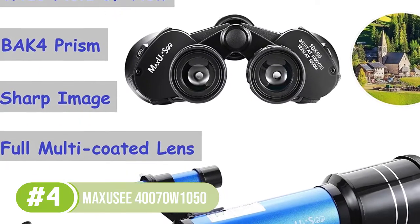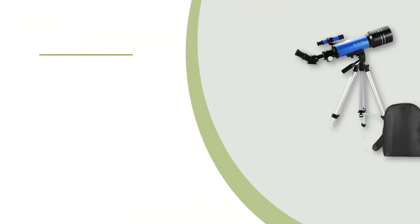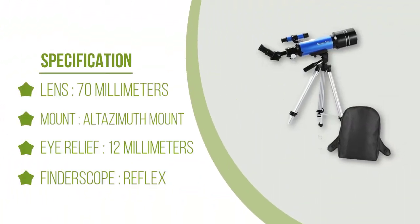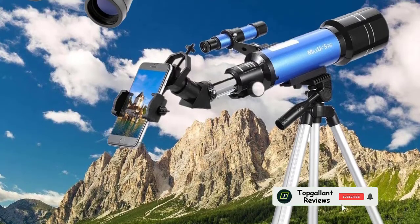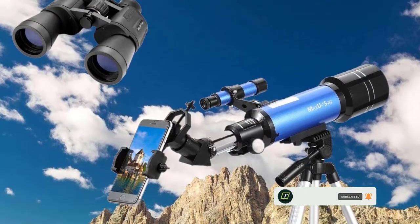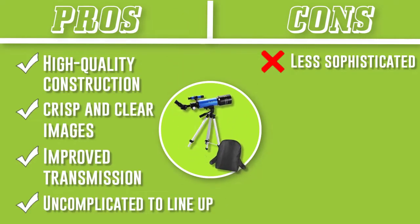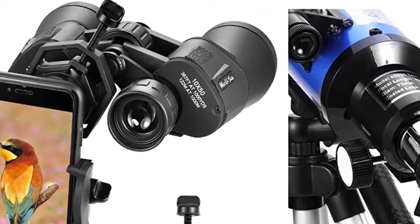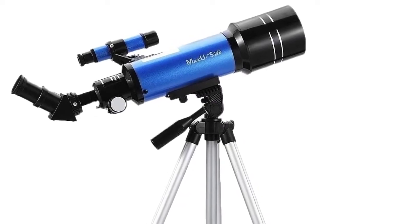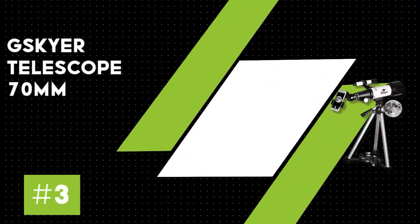The package also includes a backpack suitable for storing and carrying the accessories. This model's focal length is 400 millimeters, which makes the focal ratio F5.7. It features two eyepieces of 9 millimeters and 20 millimeters that boast 44x and 20x magnification respectively. It also includes a smartphone adapter to capture images and record video. A tripod stand made of aluminum allows it to stand on any type of surface, including uneven terrain, ensuring stability.